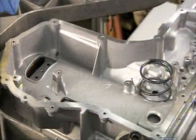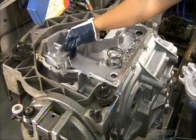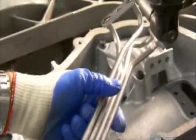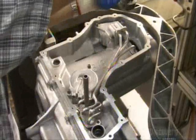Next, workers install springs and servos — part of the hydraulic control system that help engage and disengage the clutches smoothly. This tube assembly goes in next. The control valves route hydraulic fluid through these tubes to the different clutches.